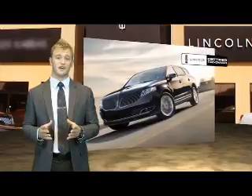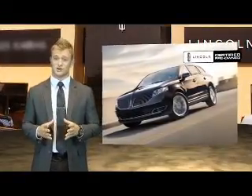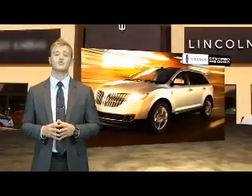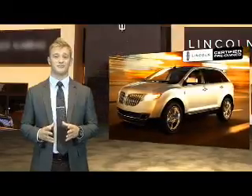We inspect every certified pre-owned Lincoln as thoroughly as our new ones. If a vehicle doesn't meet our strict criteria, we won't certify it. It's that simple. Lincoln Certified Pre-Owned Vehicles — luxurious by any standards, certified by ours.